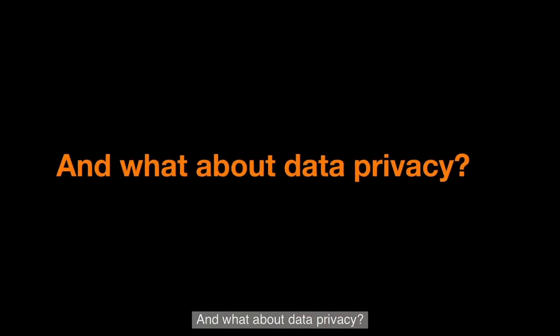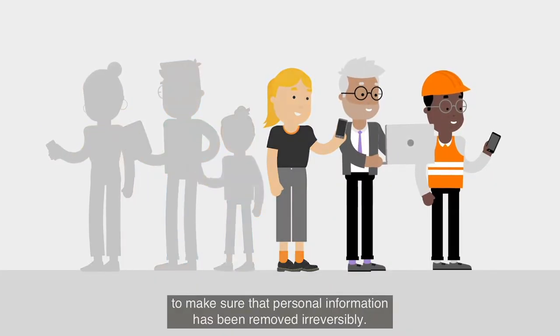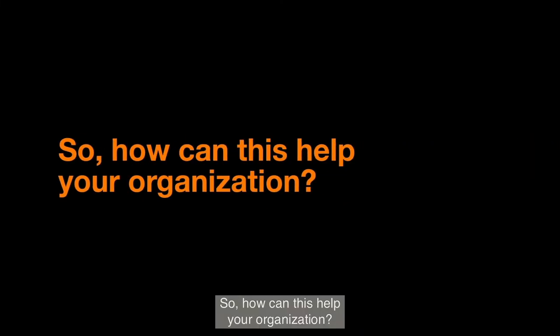And what about data privacy? Anonymization is ensured with unique algorithms to make sure that personal information has been removed irreversibly. So how can this help your organization?